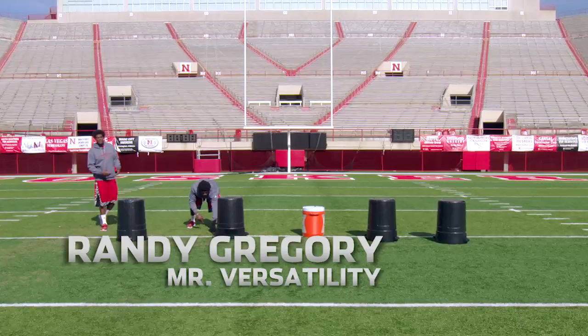I'm Randy Gregory with the Nebraska Cornhuskers. I play defensive end. I'm here to show you the different positions I play and my versatility.